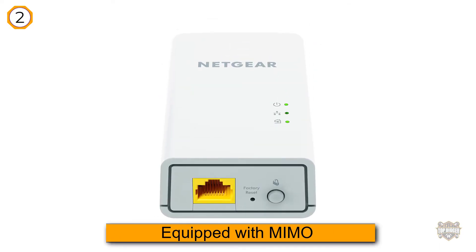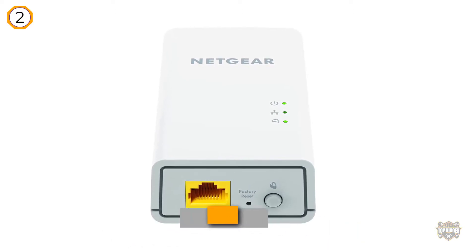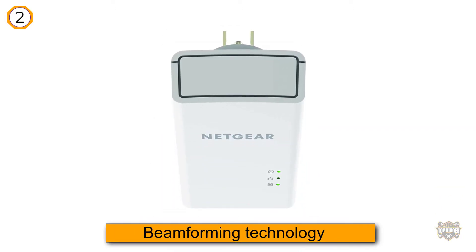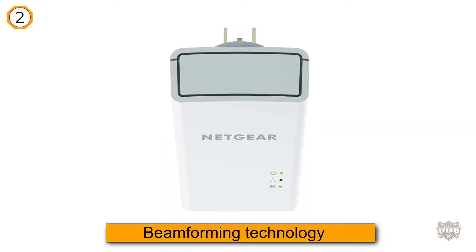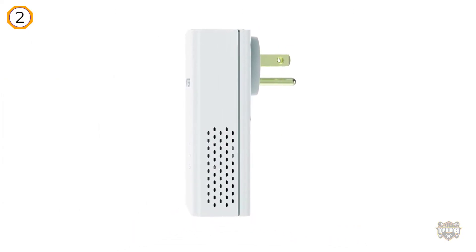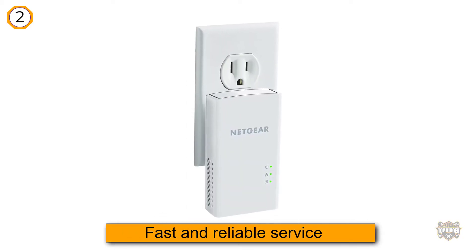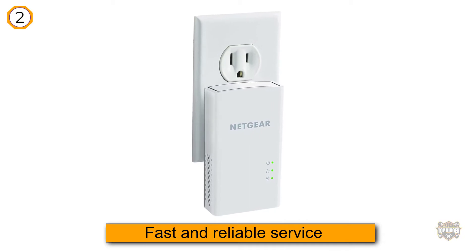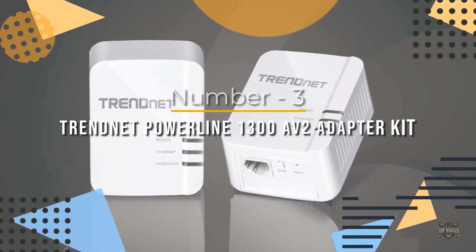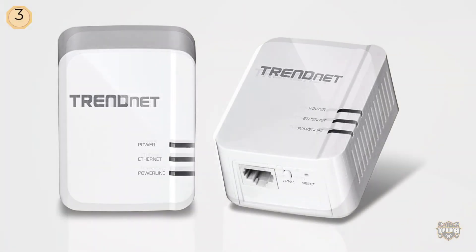Similar to wireless routers, the Netgear Powerline 1200 is equipped with MIMO and beamforming technology and offers easy plug-and-play use, HomePlug AV2 support, an energy-friendly mode, and touch-of-button encryption for secure data transfers. Despite its many handy features, it offers fast and reliable service.